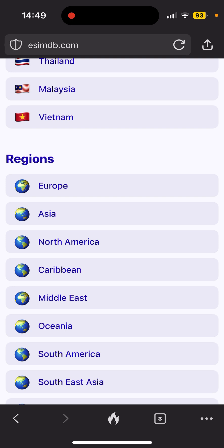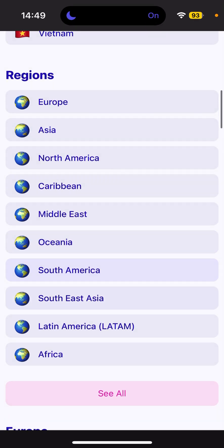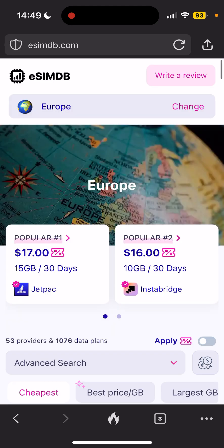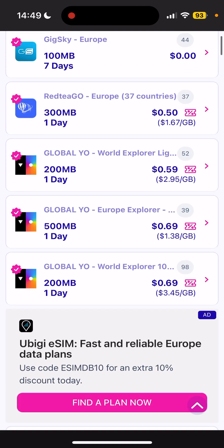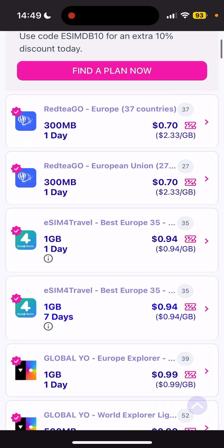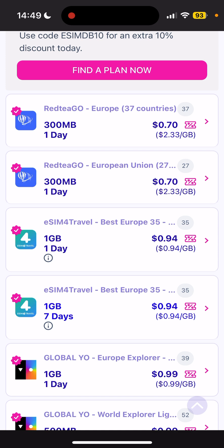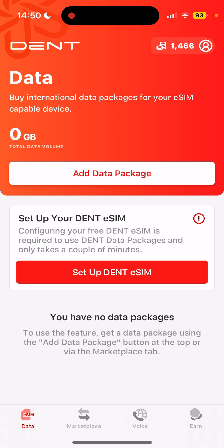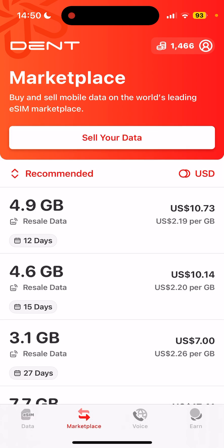That's why DENT doesn't appear on eSIM comparison sites, but it's not a big problem. For example, if I select a Europe package — which includes around 28 countries — and search for a 1GB package, you can see 1GB for just one day is 94 cents, and for seven days it's also close to 94 cents. So you might think DENT is quite expensive at four and a half dollars for a seven-day package.